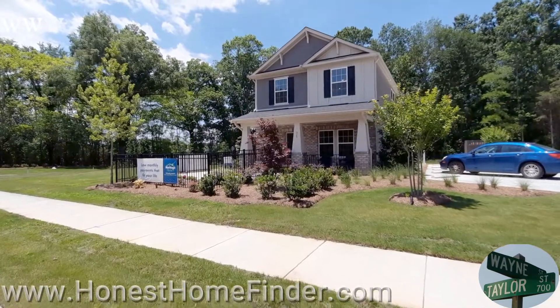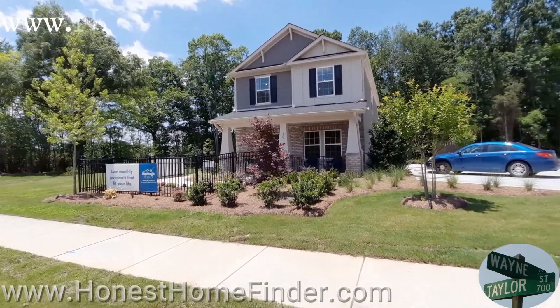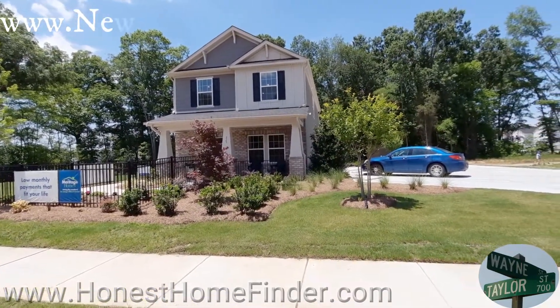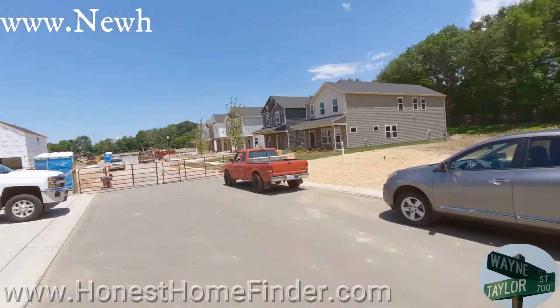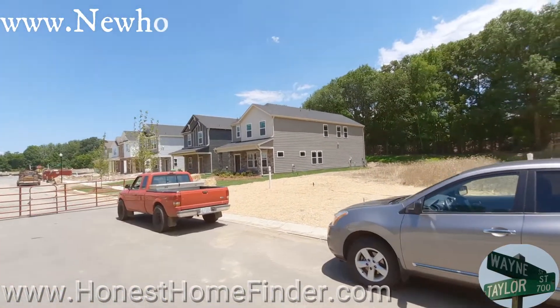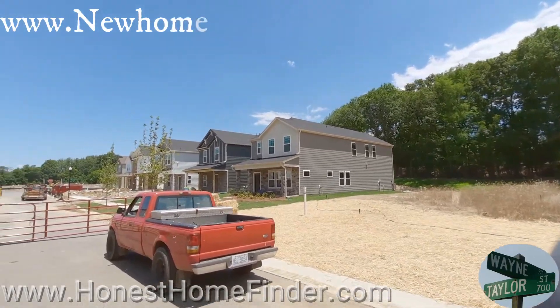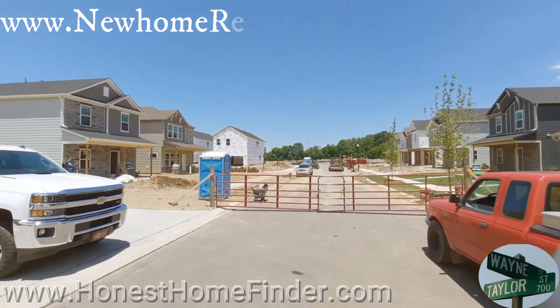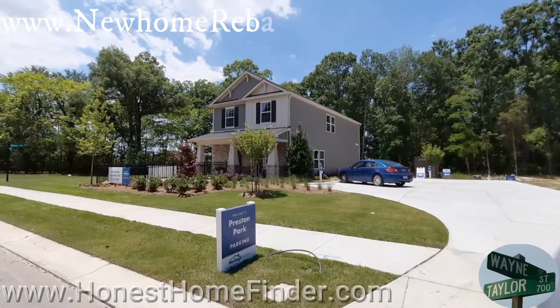Hey folks, Wayne Taylor, Honest Home Finder. I am out at Pineville, North Carolina today with Meritage Homes in their Preston Park neighborhood. I call these their alley homes — it's got the garage on the back. I just think it's a unique product. I love taking videos of them. Something a little bit different always gets me excited, and I'm going to run inside real quick before that beeping sound comes back. So we're starting out the video of an Oxford at Preston Park.